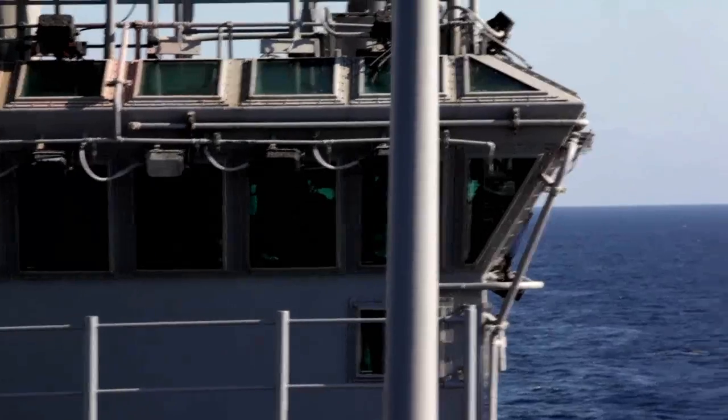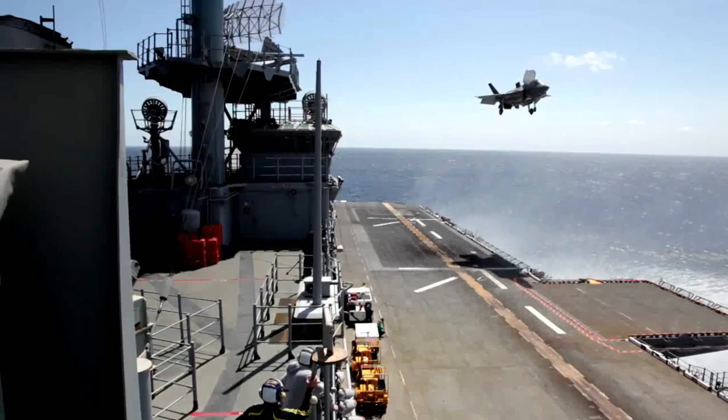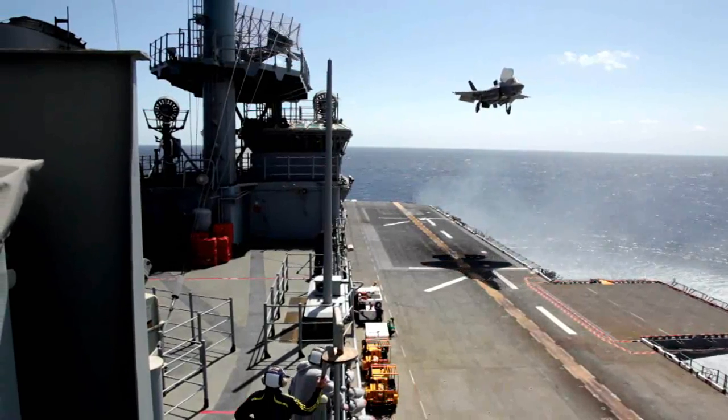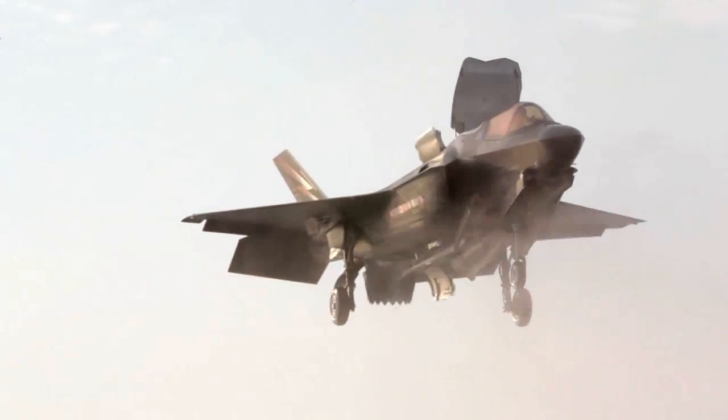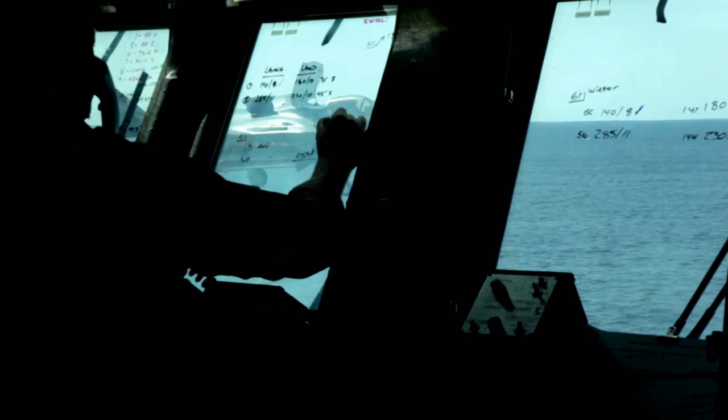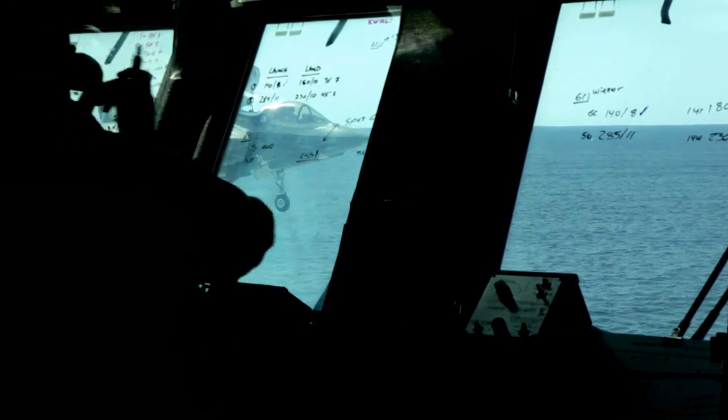With the Harrier, you had to be constantly refining the controls to make sure you were in the right piece of sky at all times. With this aircraft, your job becomes much easier. It's a much less stressful task, so it's a much safer aircraft to fly.